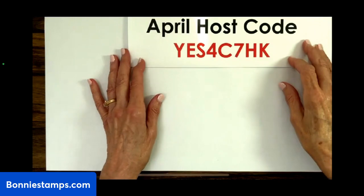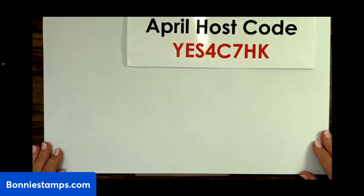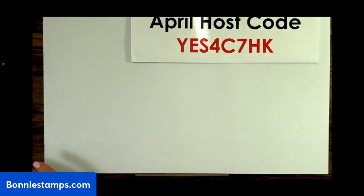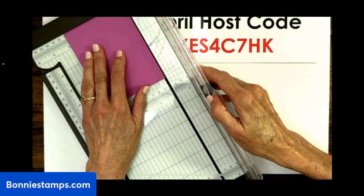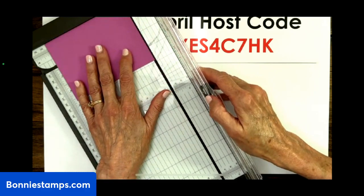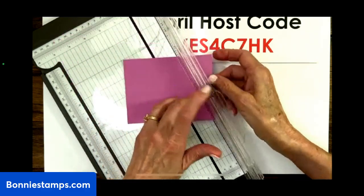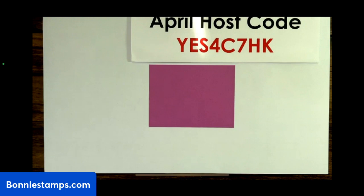There's my host code for April. Seeing my paper here, I know exactly where my work area is. We're going to start with the scrap piece. Let me make sure I grab the right piece of cardstock. You want it to be three and seven-eighths inches. That means I have the wrong size for the inside of the card — we want it five and one-eighth inches.